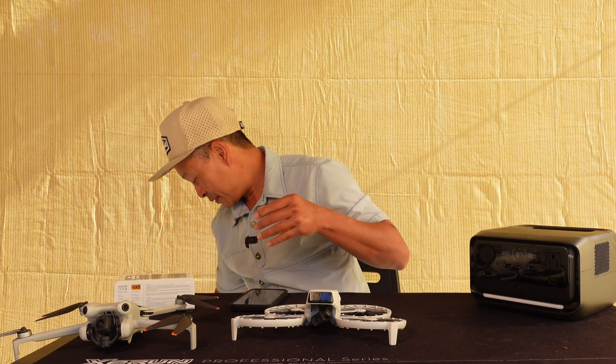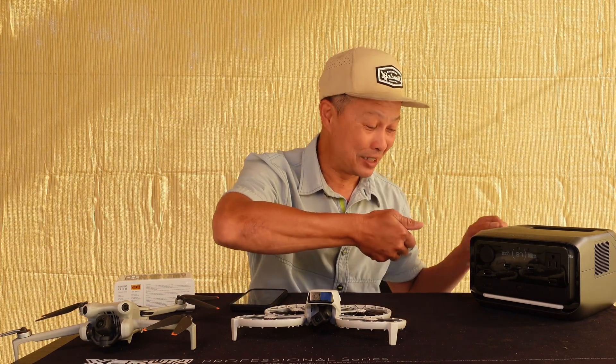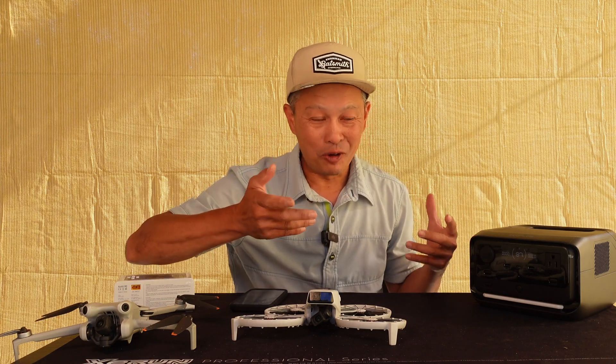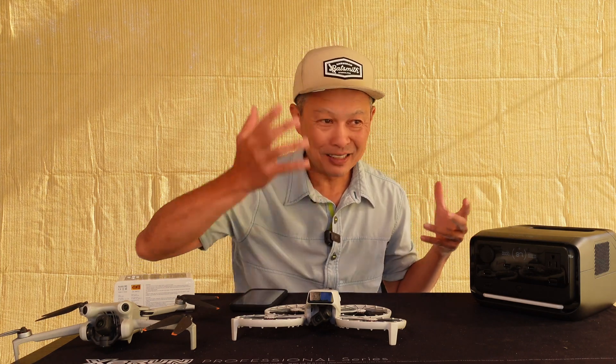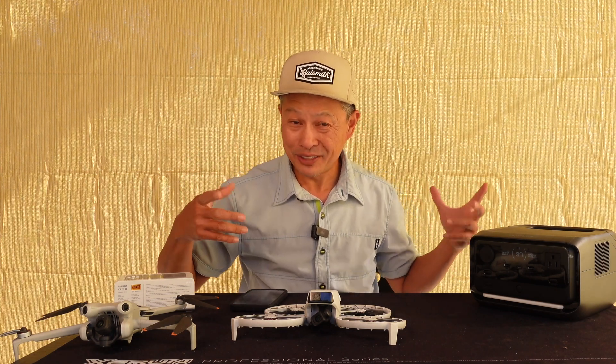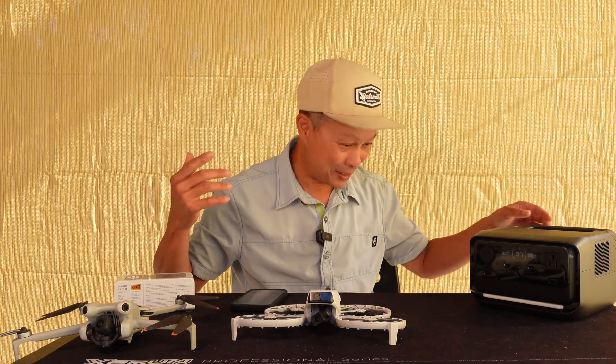I have a sound meter and I measured the noise — it measured nothing. Basically, you need a dead-quiet room to measure it. My room had about 35 decibels of ambient noise and this thing only does 30 decibels, so you can't really hear it. Pretty amazing.